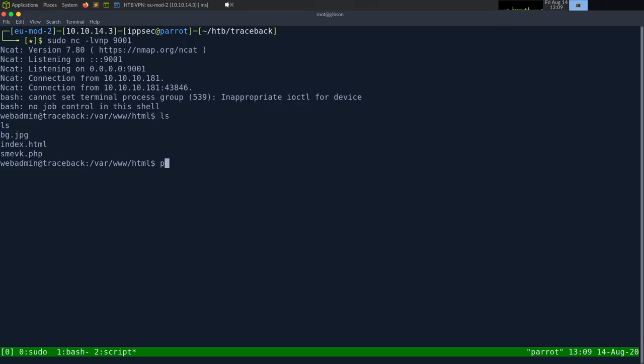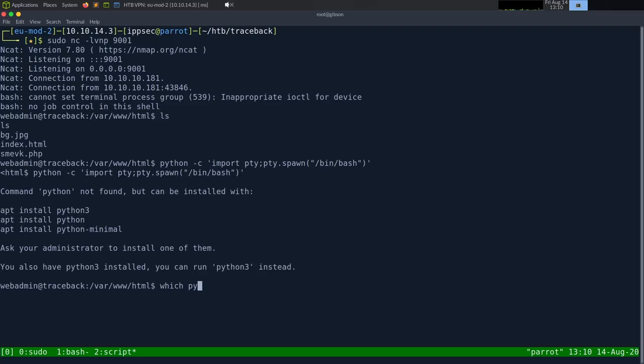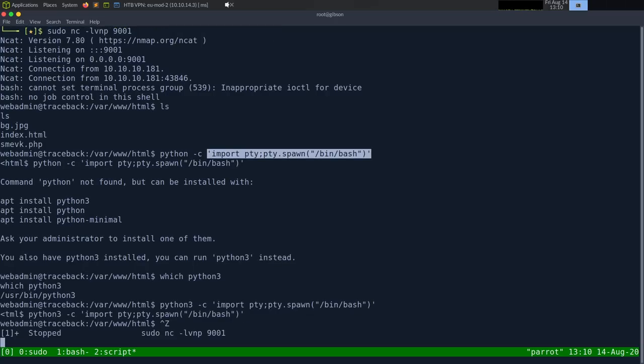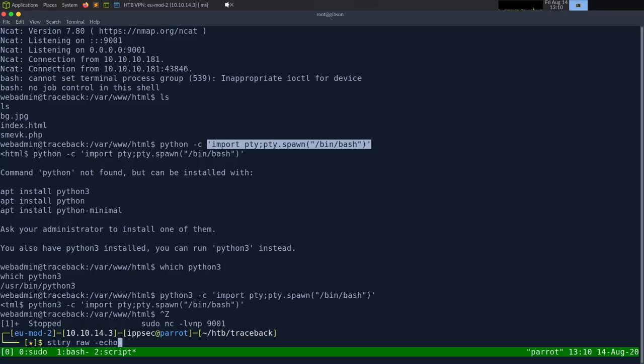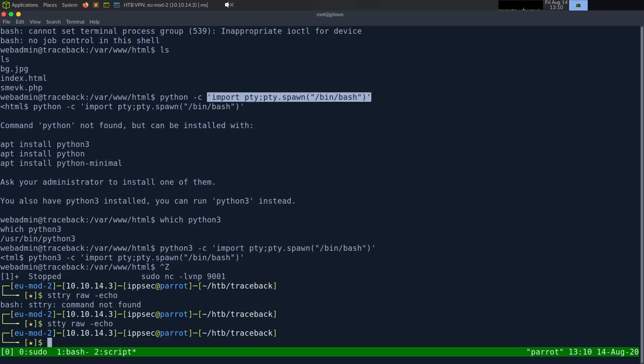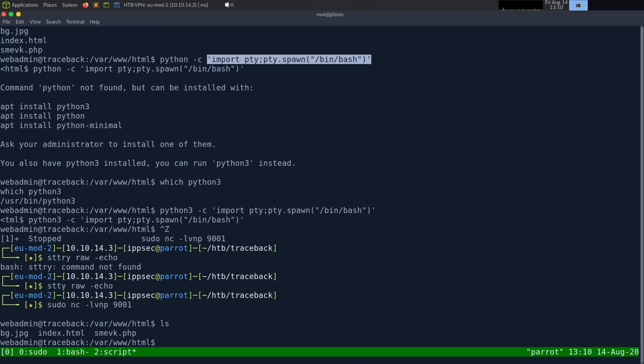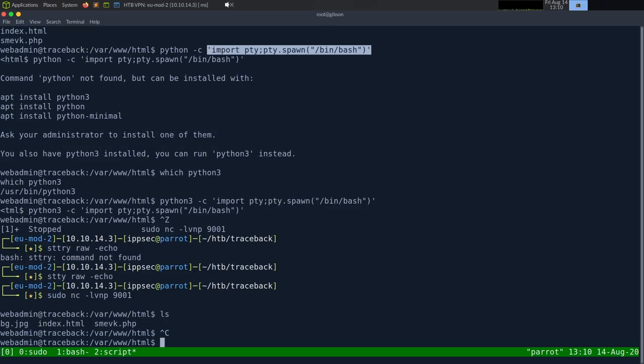Let's upgrade the shell. Running python3 -c 'import pty; pty.spawn("/bin/bash")'. Then Ctrl+Z to background, stty raw -echo, then fg and Enter twice. We get a proper shell with tab autocomplete and Ctrl+C. Setting export TERM=xterm so I can clear the screen.